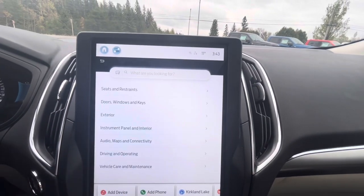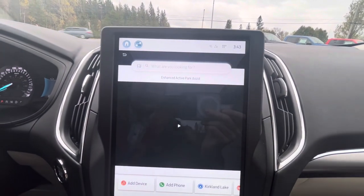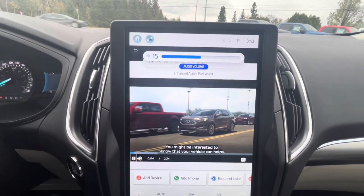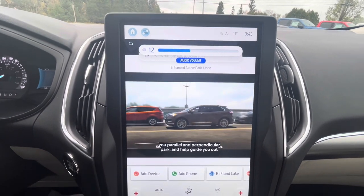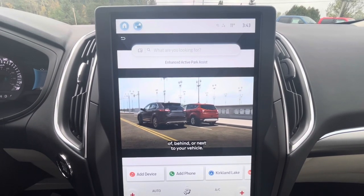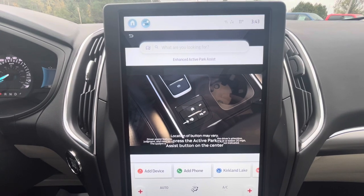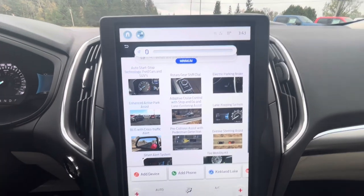You can watch videos on here, including information on driving and operating. The Enhanced Active Park Assist feature is explained in the owner's manual — your vehicle can help you parallel and perpendicular park, guide you out of a tight parking spot, and alert you to objects in front of, behind, or next to your vehicle. To activate it, press the Active Park Assist button on the center console, then signal to indicate.